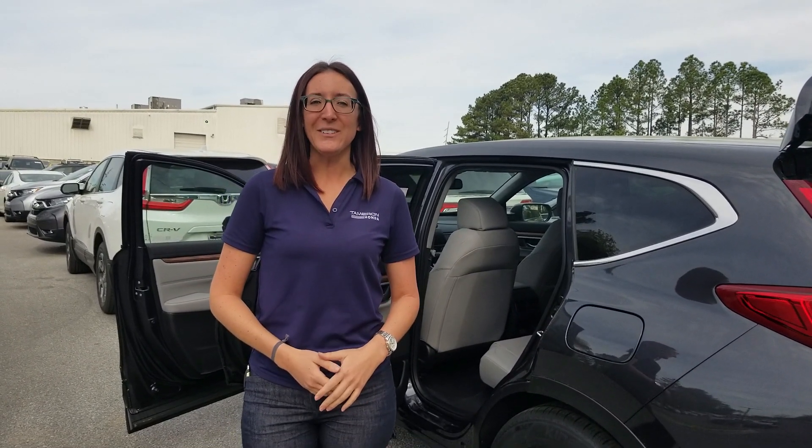So give me a call at 205-541-6690, and let me make you this one promise: when you get here to Tamron Honda, you're going to love the way you're treated.